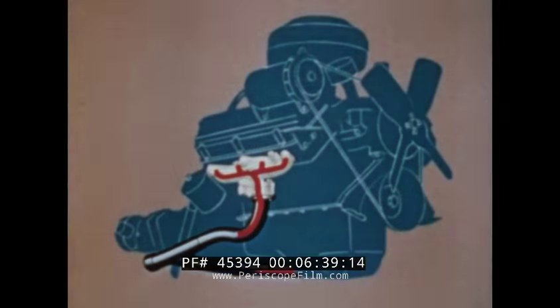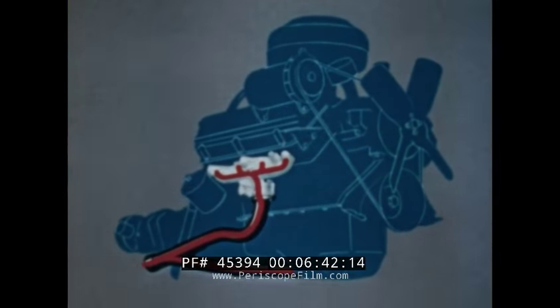Moreover, to further improve engine breathing, each Red Ram cylinder has its own exhaust passage leading to the exhaust manifold. And instead of being interconnected, the outlet of each exhaust manifold is directly connected to the exhaust pipe. This arrangement improves valve life and increases the power available at the rear wheels.